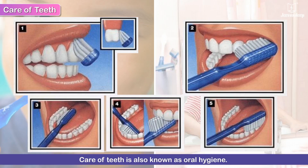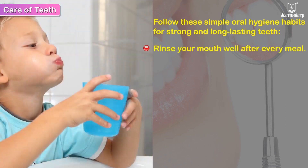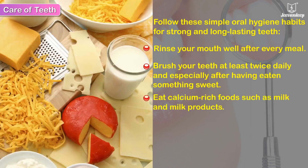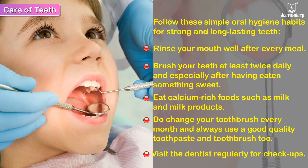Care of teeth is also known as oral hygiene. Follow these simple oral hygiene habits for strong and long-lasting teeth: Rinse your mouth well after every meal. Brush your teeth at least twice daily, and especially after having eaten something sweet. Eat calcium-rich foods such as milk and milk products. Change your toothbrush every month and always use a good quality toothpaste and toothbrush. Visit the dentist regularly for check-ups.